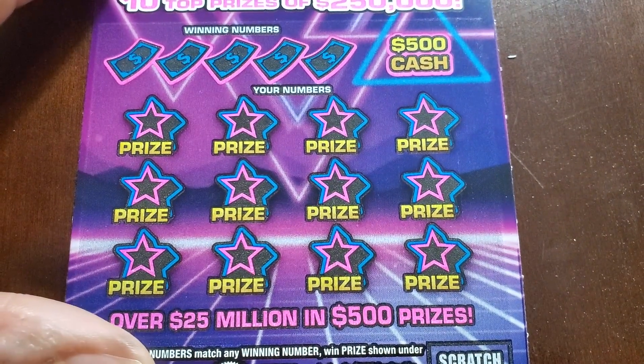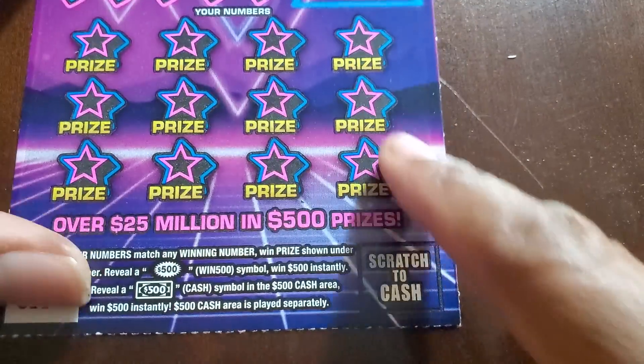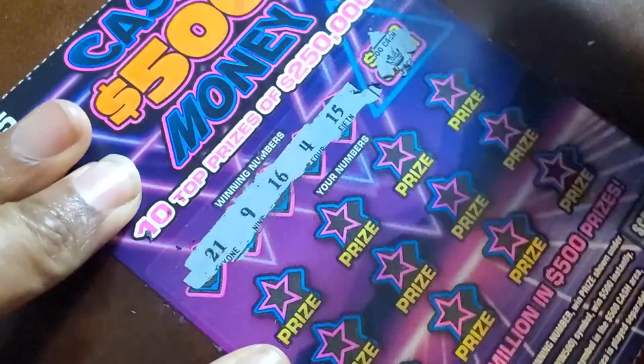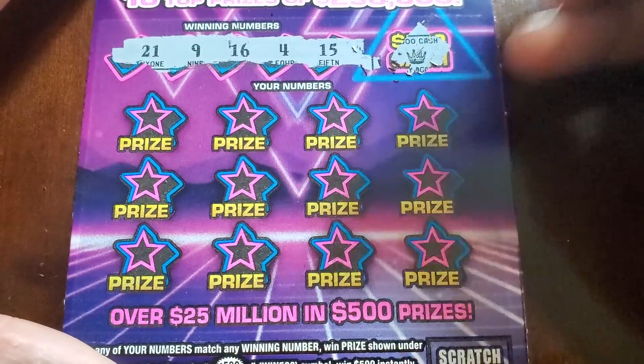Switching to the Miss Money Dog Tag coin. We need the five hundred burst symbol here or in the play area, or a match to the winning numbers. Odds on this one are one in four point five eight. When I did the Maryland one it was like all the low-boy tickets were terrible but I made up most of the money on the big boys.